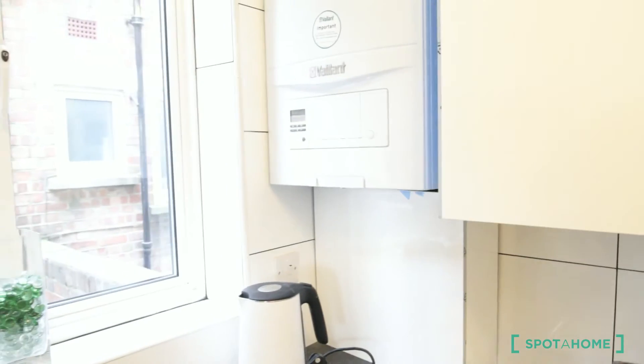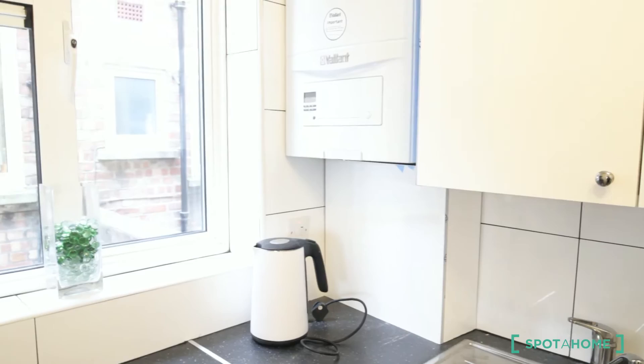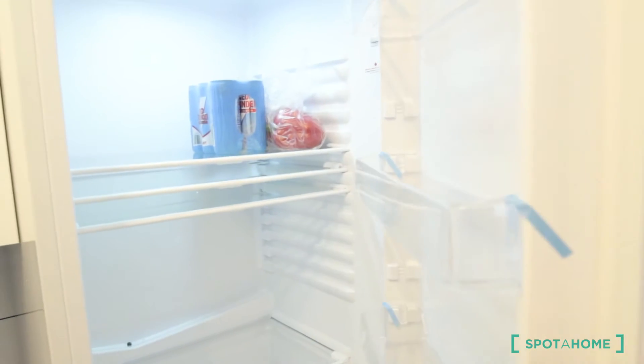The whole house is working with gas — the radiators and the hot water. And here in the corner we have the fridge and a freezer.